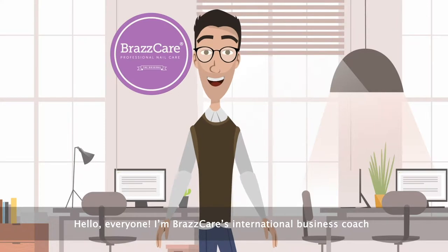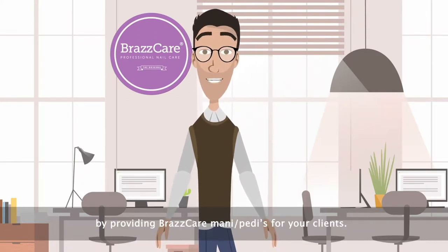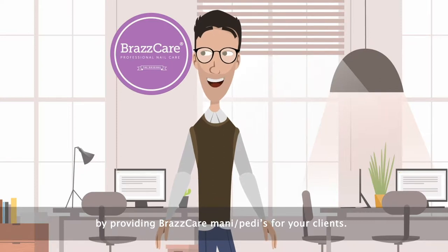Hello everyone, I'm Vrascare's international business coach and I'd like to discuss some of the business benefits you will enjoy by providing Vrascare mani-pedis for your clients.